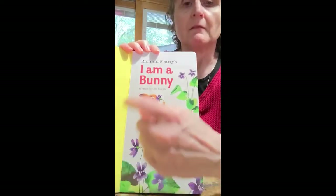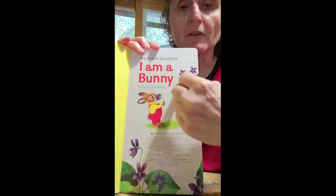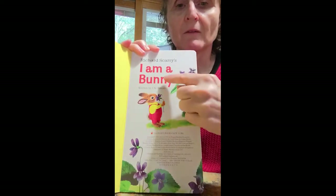Let's do it again. I am a bunny. And now the letters are red, like his red pants. Red letters, red pants. Applause for red.